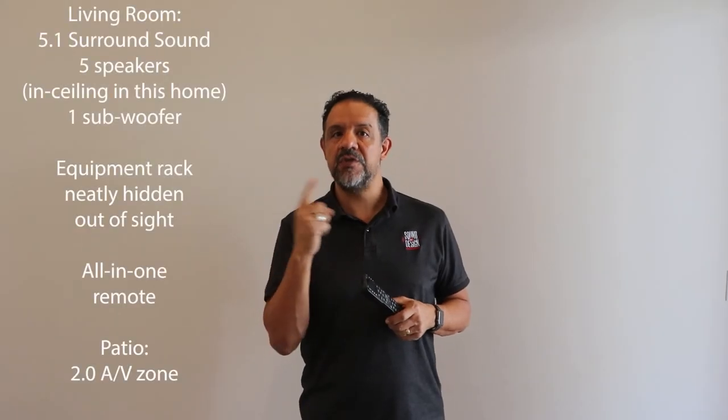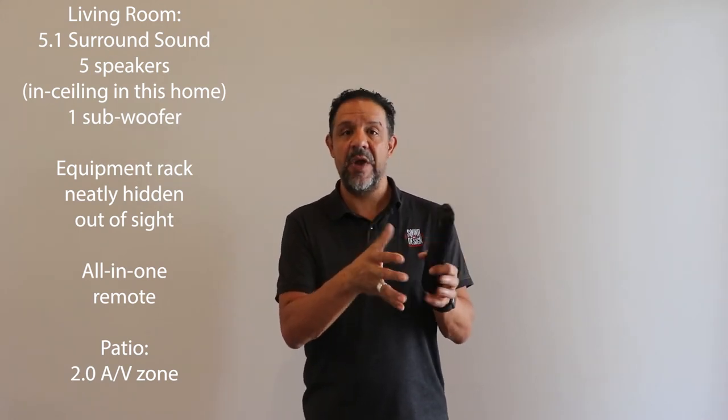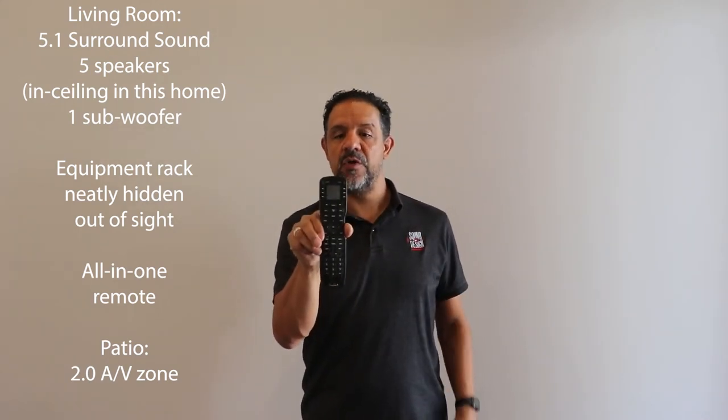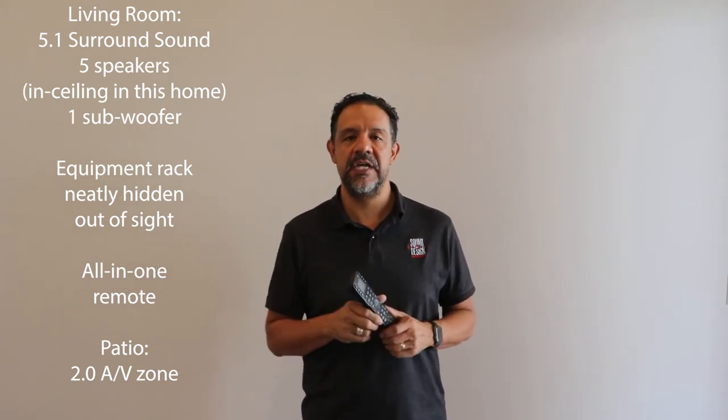Just as a summary: 5.1 surround sound in this living room, hidden equipment in the closet using a rack, wireless remote control that operates everything in that rack — including the TV and the speakers outside. Thanks for joining us today. I'm Pedro for Sound by Design and Tech 5. Join us next week when we show you some other videos, and thanks for joining us when we make technology simple.